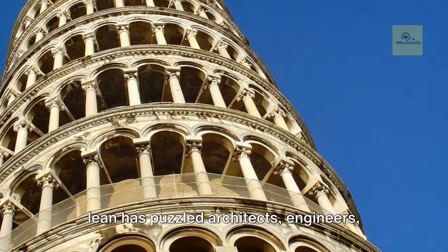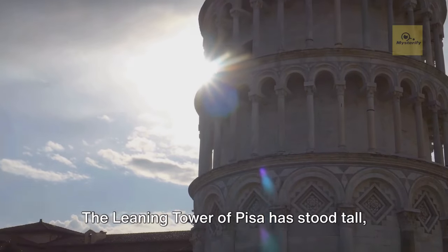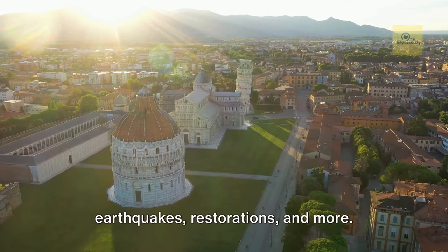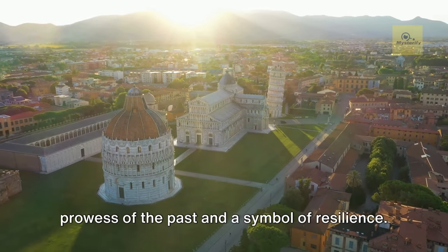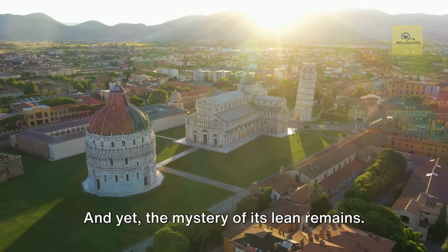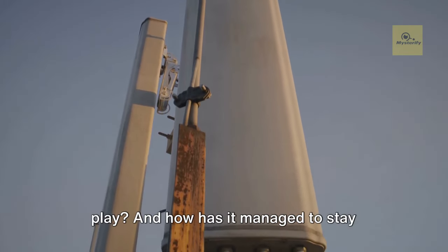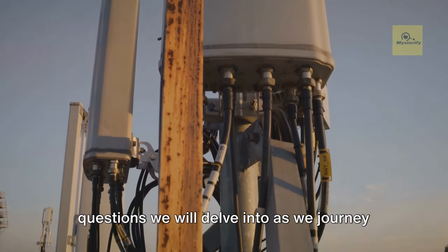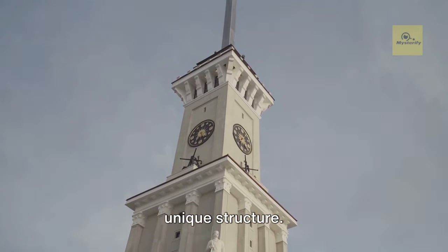The mystery behind this lean has puzzled architects, engineers, and historians for centuries. The Leaning Tower of Pisa has stood tall, albeit at an angle, through wars, earthquakes, restorations and more. It is a testament to the architectural prowess of the past and a symbol of resilience. Why does it lean? What forces are at play? And how has it managed to stay standing for so long? These are the questions we will delve into as we journey through the captivating history of this unique structure.